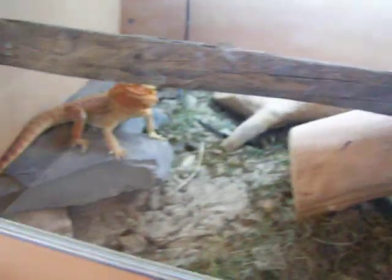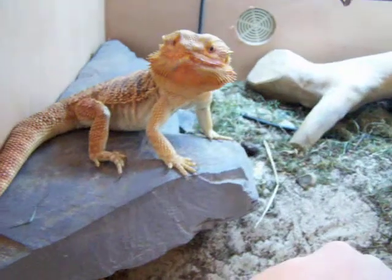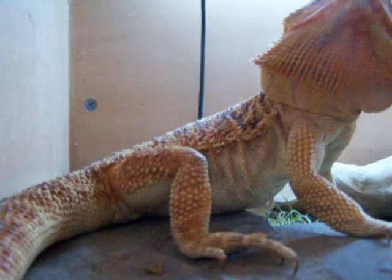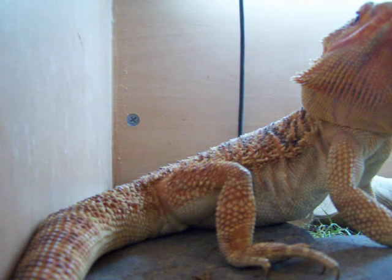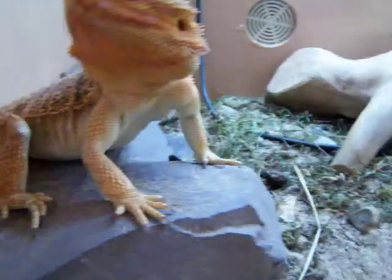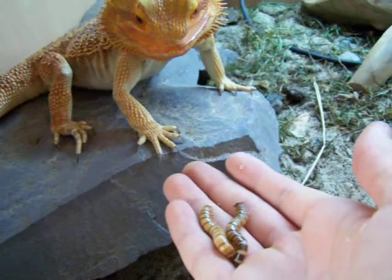And here's Arthur. Hello! So that's Arthur there. Let's see if he wants anything to eat — it's Christmas after all, I won't make him work for it. Do you want it?